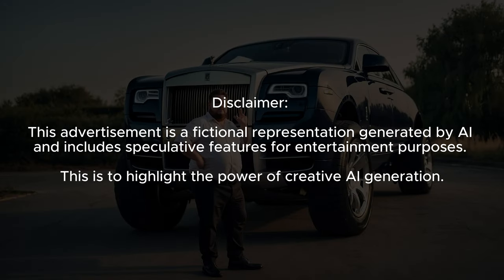Disclaimer: This advertisement is a fictional representation generated by AI and includes speculative features for entertainment purposes. This is to highlight the power of creative AI generation. Thanks for watching — catch you on the next one.